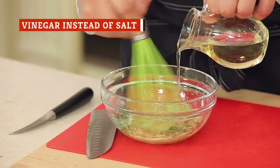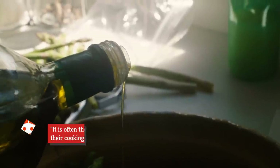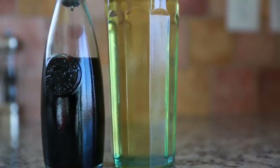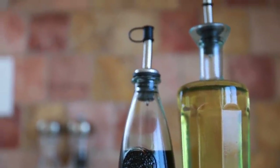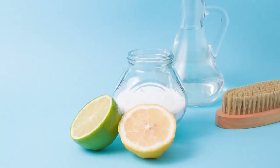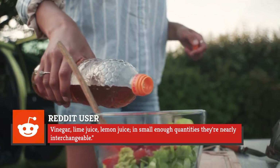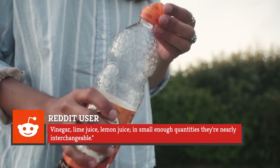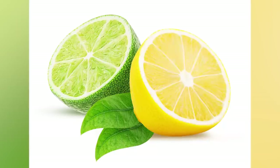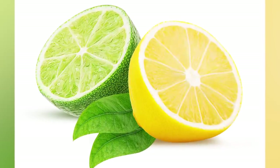In a 2021 Reddit thread asking chefs for their favorite ingredient, one commenter pointed directly to vinegar, stating that it's a great option to try instead when you think a meal needs more salt. As that commenter put it, it is often the thing that is missing when people go for more salt and spices in their cooking, wondering why it doesn't taste quite as good as in a restaurant. The addition of acid to a dish is game-changing — the way salt and acid work together in cooking is ridiculous. If your food is bland and you can't seem to add enough salt, add a little bit of acid. Vinegar, lime juice, lemon juice — in small enough quantities, they're nearly interchangeable. Use just a splash at a time and see how the flavor affects your food. You could very well be pleasantly surprised.